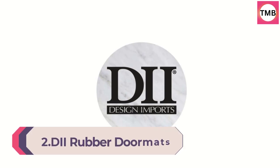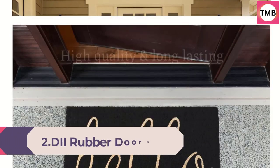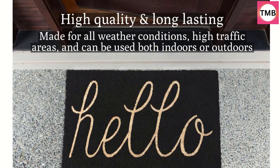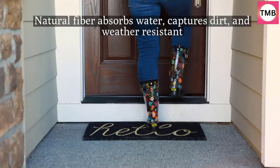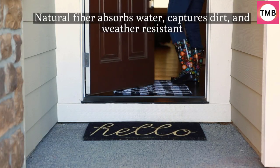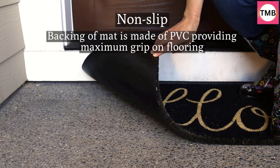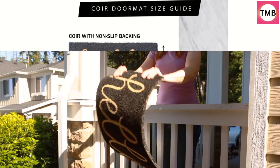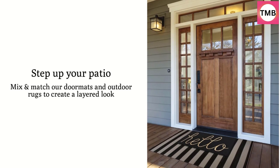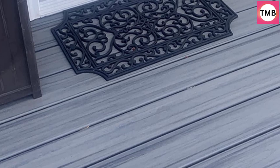Number 2: DII Rubber Doormats Collection, All Weather, 18x30, Ivy Half Moon, Year Round. Durable recycled rubber doormat made to withstand any weather condition, with anti-slip backing that stays in place when wiping shoes. The tough rubber design effectively traps dirt, dust, grit, mud, grass, or snow, and allows water to drain. 100% recycled rubber, measures 18x30, weighs 4.4 lbs. To clean, shake briskly or rinse with a hose as needed. Note that staining may occur if placed on a wet or damp surface.